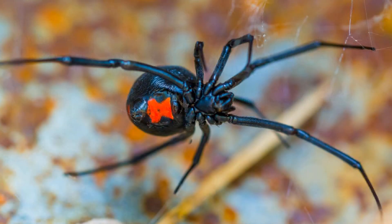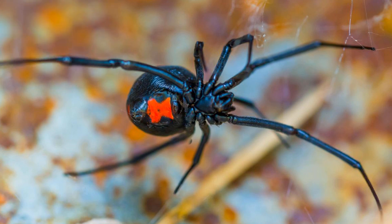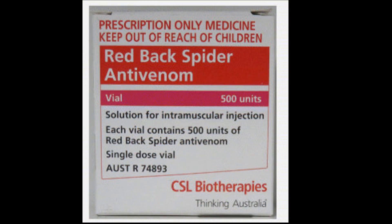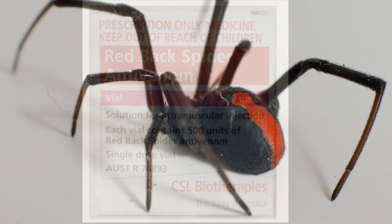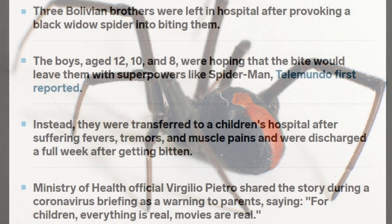Interestingly, antivenom is accepted therapy for severe envenomation with black widow spiders in the USA. Black widow spiders are the same family as our red back — that is, Latrodectus — and cause a very similar clinical syndrome. You'll still find some toxinologists who will consider using IV red back antivenom in severe or rare life-threatening cases. One thing worth telling patients is that symptoms may linger for a few days and rarely up to a week.